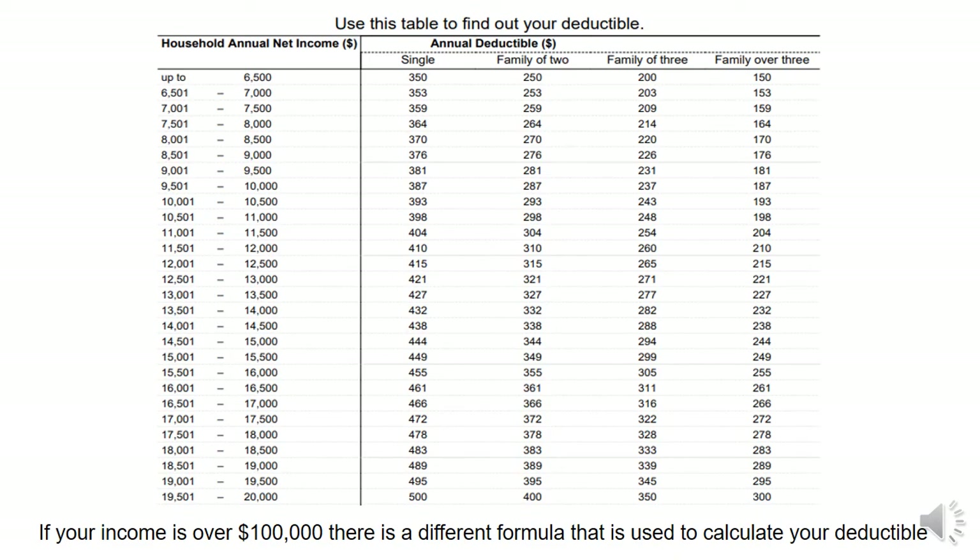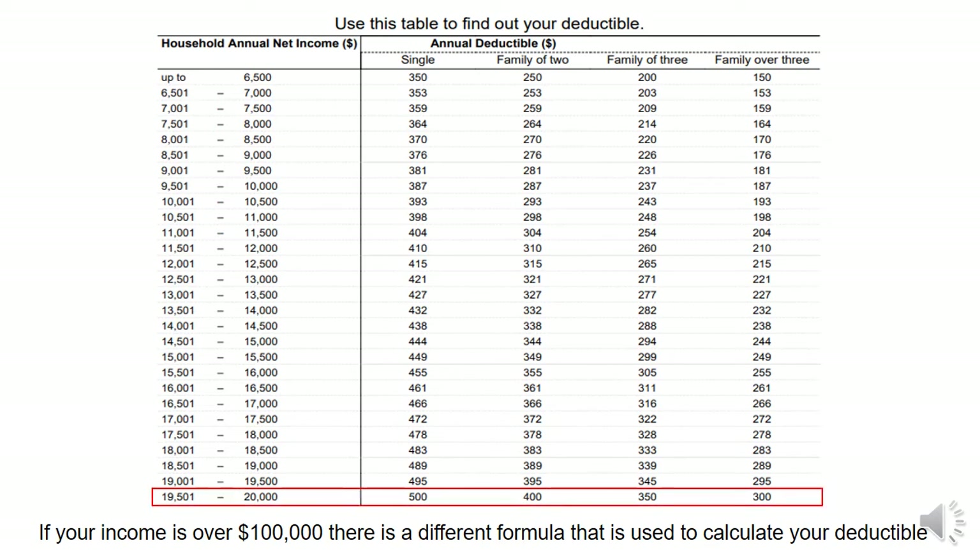This is an example of what your deductible would look like based on your income and number of household members. This table, which goes all the way up to $100,000, is in the guide. For instance, if your household income is $20,000, your deductible will be between $300 and $500 depending on how many people are in your household.